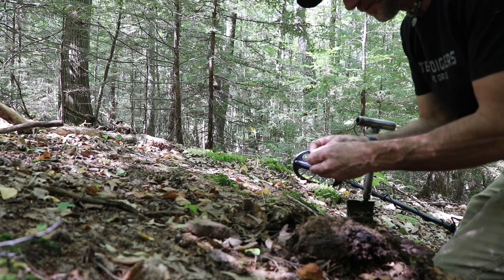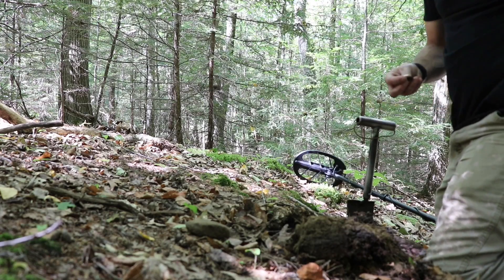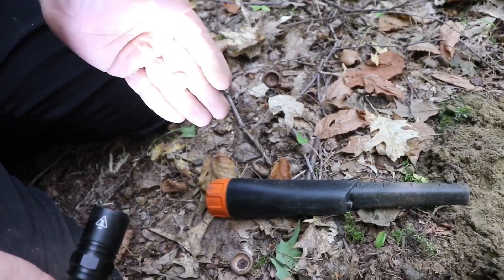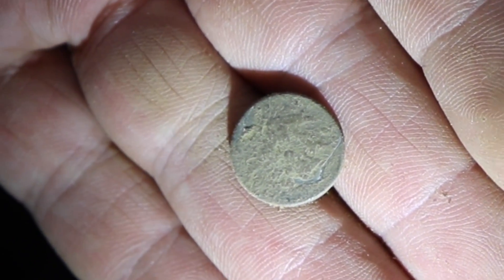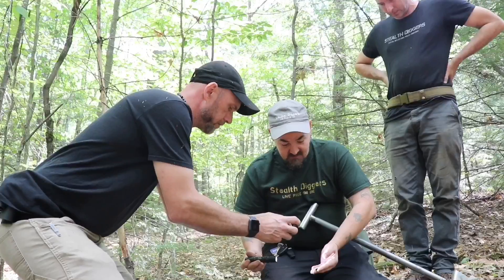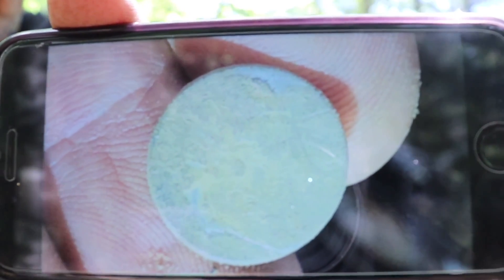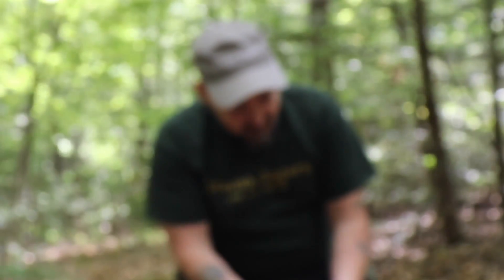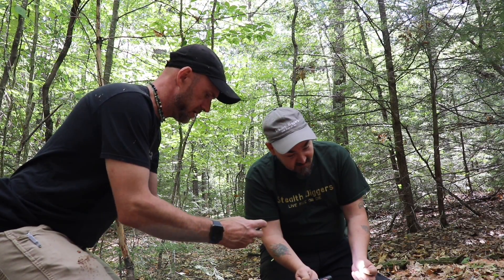Pewter. We are dealing with mid-1700s stuff out here. Just dug the pewter and dug a flat one right before it — two in two minutes. I thought he had a chicken on it or something, which would be extremely interesting for where we are and the time period we're dealing with.